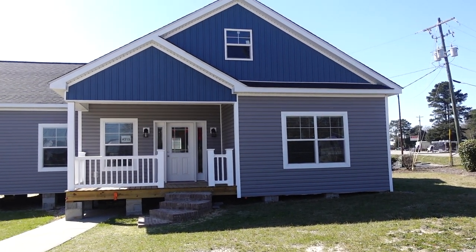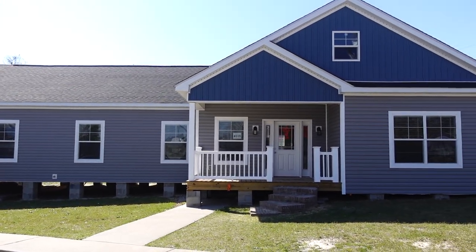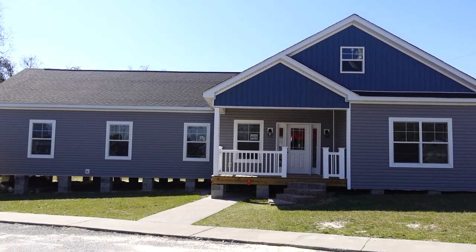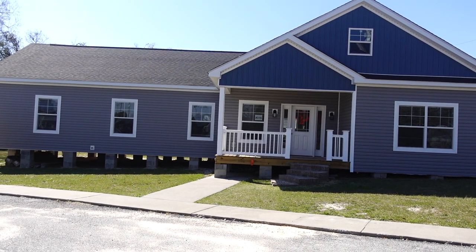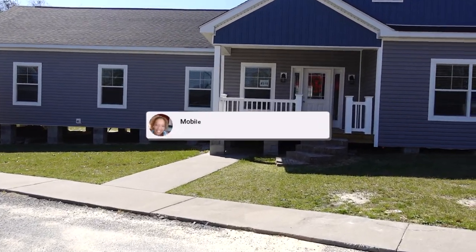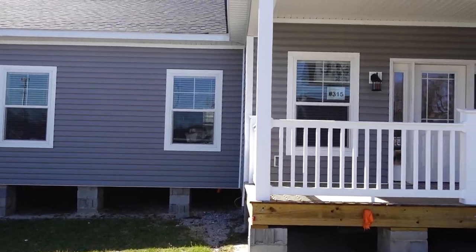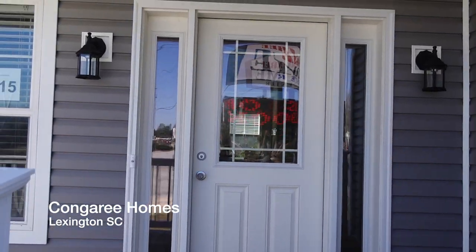Hey family, it's the Mobile Home Diva. In today's video, I am going to be sharing with you this beautiful modular home. This is a modular home — it's a Palm Harbor home, model number 315, 2018 square feet. It's a four bedroom, two and a half bath. So let's go take a look at it, shall we?